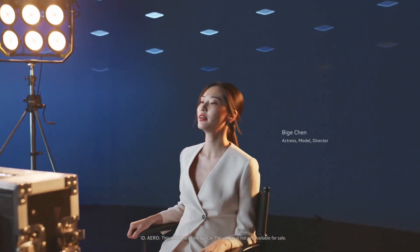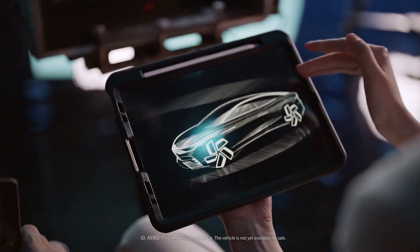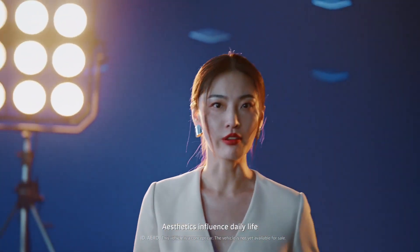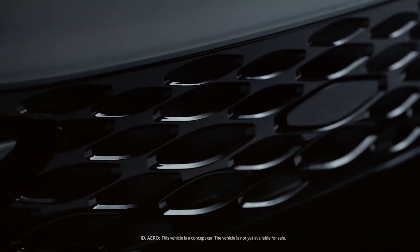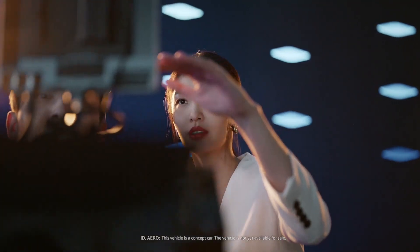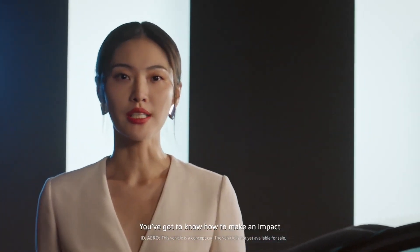ID acceleration will offer more vehicle choices, with Volkswagen's first global pure electric sedan coming soon. First impressions are crucial — you must know how to make a stunning impression.